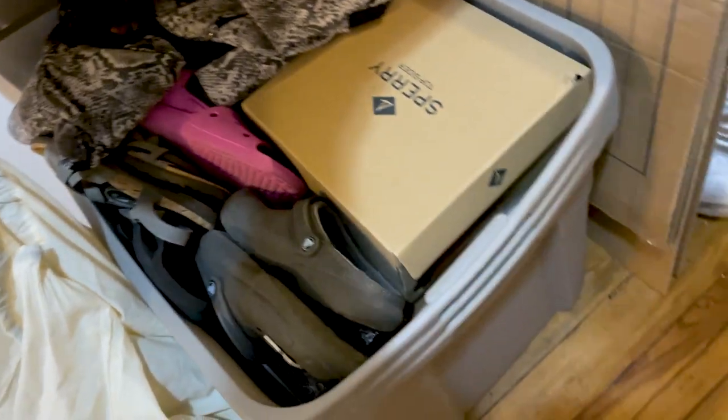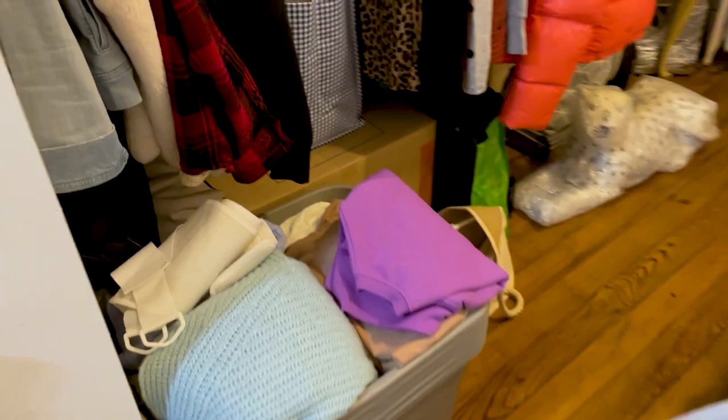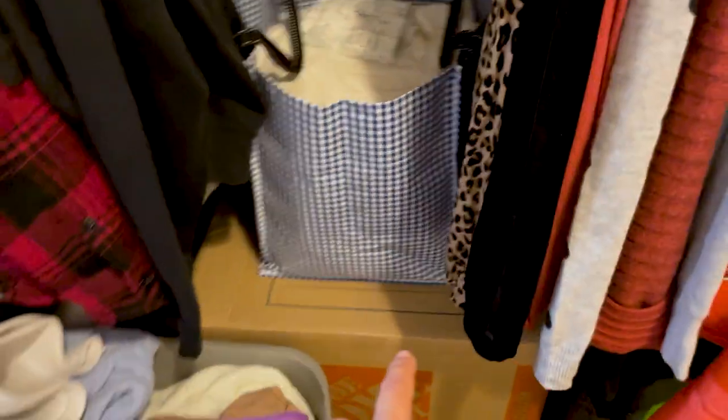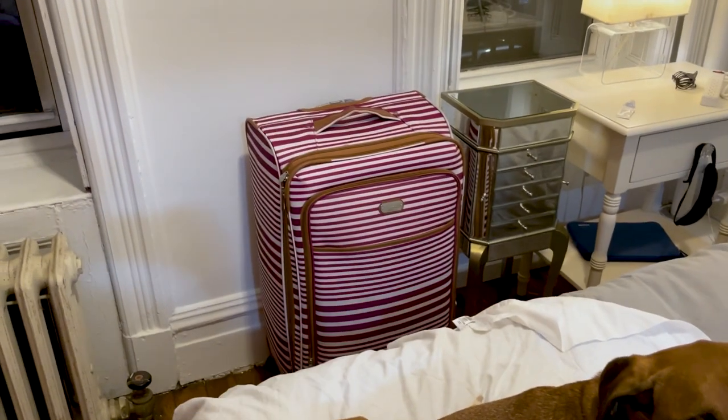This box is all full of shoes that I just do not have space for. This is all sweaters in here, and this is sweaters in there. My purses and my bags under here — all of these are just purses. That's more sweaters that don't have a home.